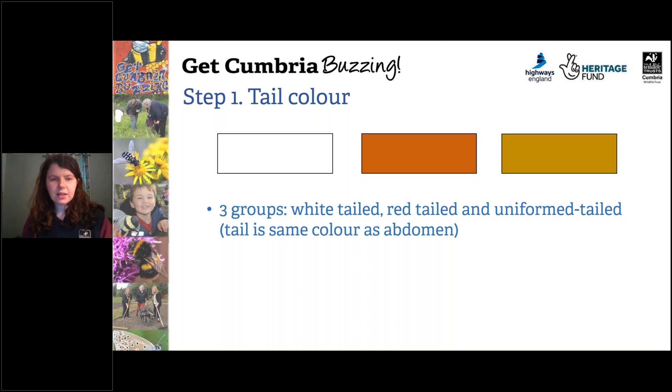The first step when identifying bumblebees is to look at the colour of the tail on the abdomen. There are three groups: you get white-tailed bumblebees, red-tailed bumblebees, and uniformly coloured bumblebees where the tail is the same colour as the abdomen.